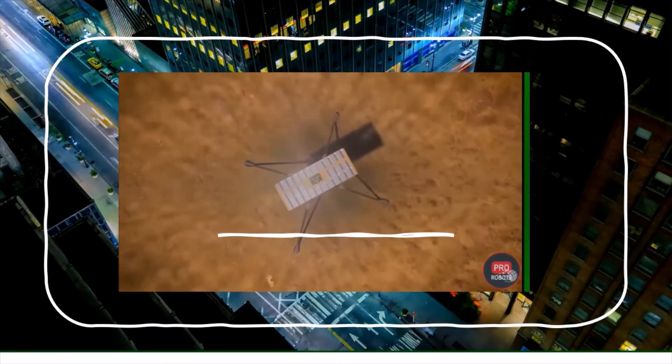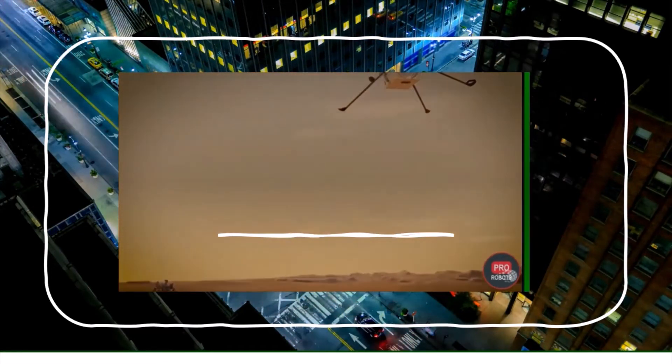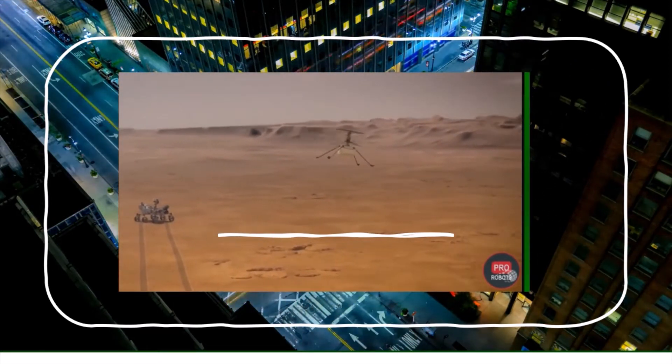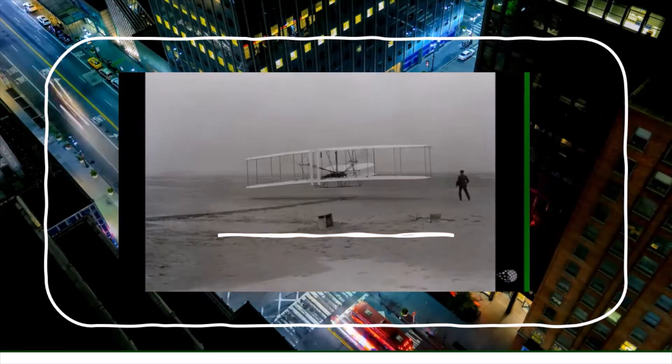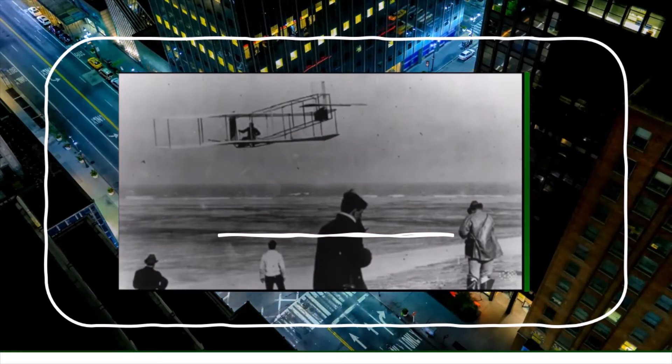The atmosphere on Mars is only 1% as dense as on Earth, so the drone's two four-foot-wide rotors spin at 2,500 RPM — that's over 40 rotations per second. The drone includes a piece of Kitty Hawk, the plane that made the first powered flight on Earth.